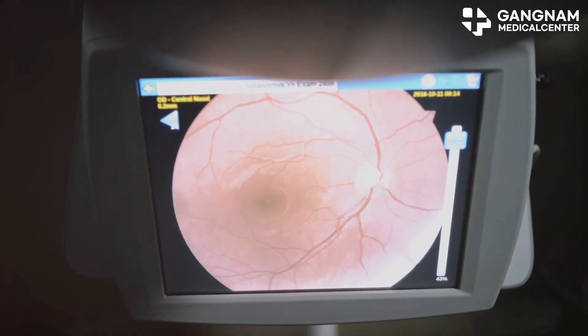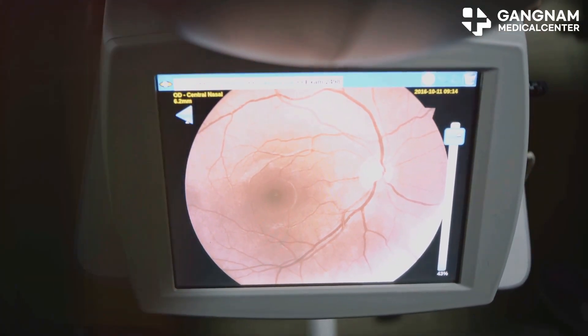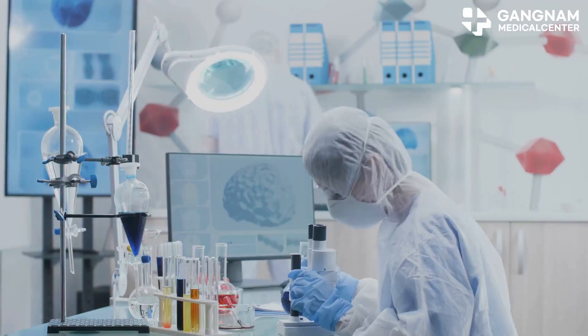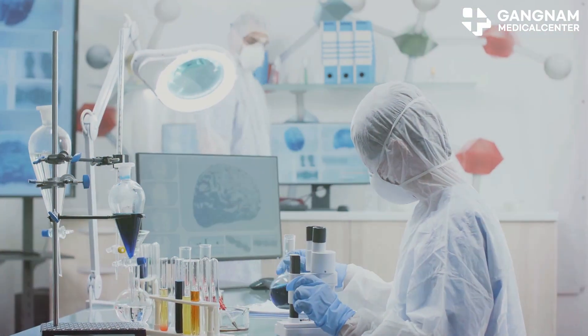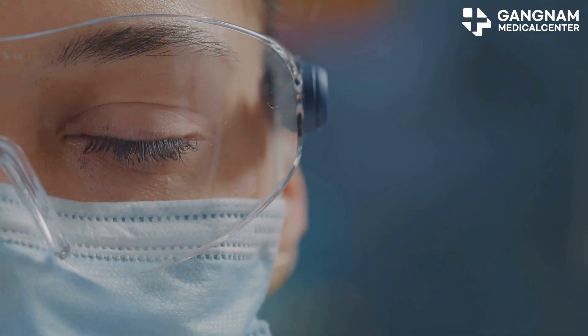Now let's talk neuroprotection. Stem cells protect photoreceptors and ganglion cells from secondary damage caused by oxidative stress or glutamate toxicity due to ischemia. They secrete neurotrophic factors such as BDNF, GDNF, and CNTF, extending the survival of these crucial cells. It's almost like giving your eyes a protective shield against further harm.